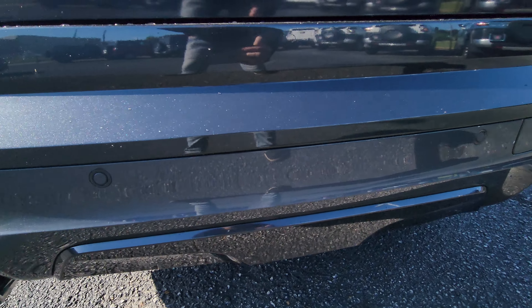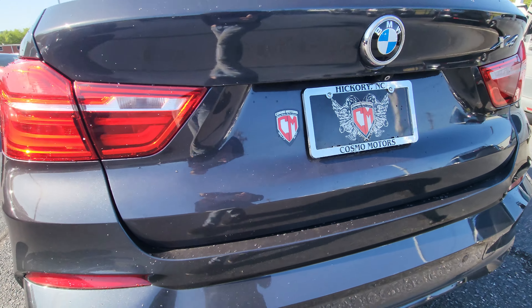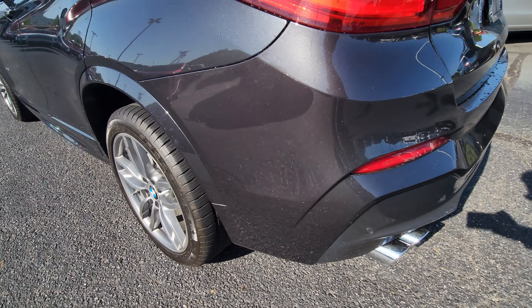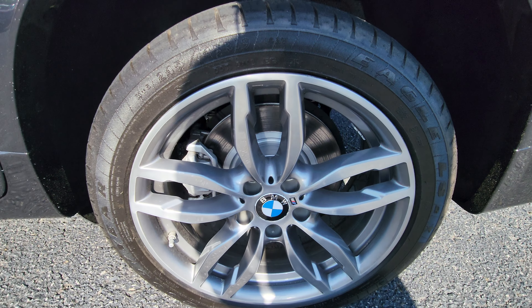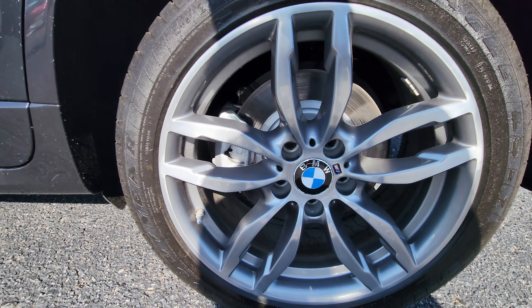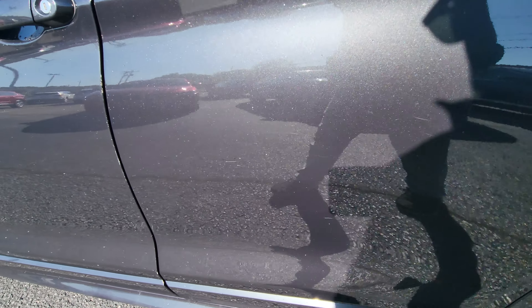M-sport wheels, backup sensors, backup camera — all the good stuff. There's a little spot there you can't really see it, but everything's in great shape.